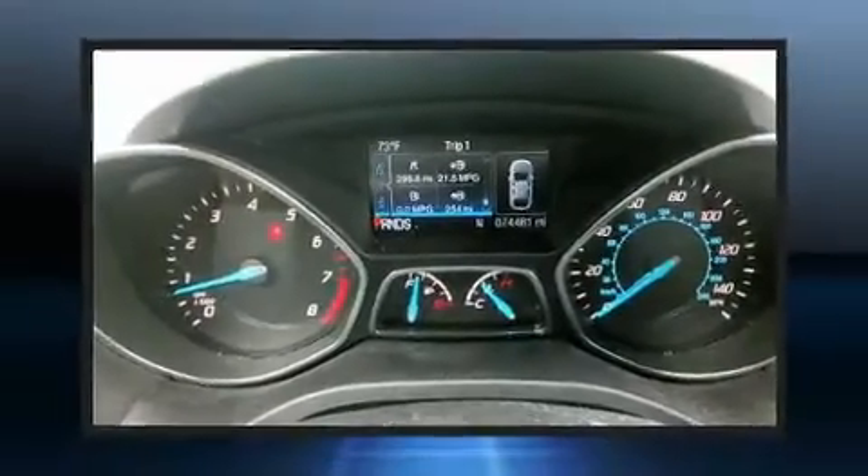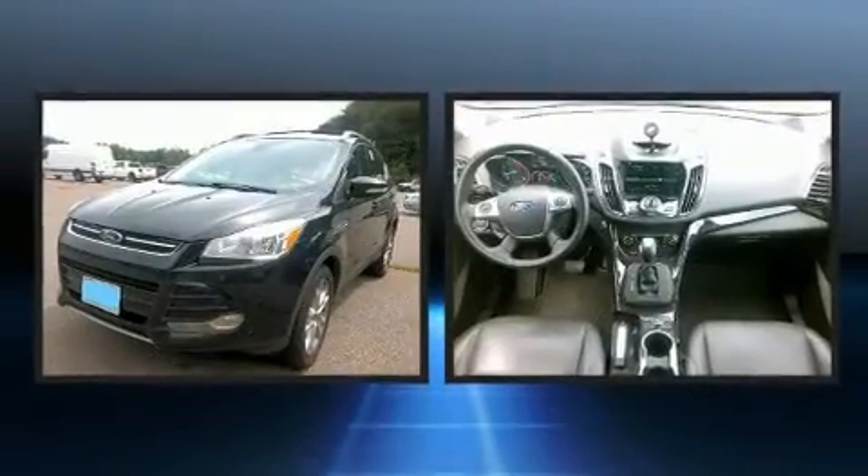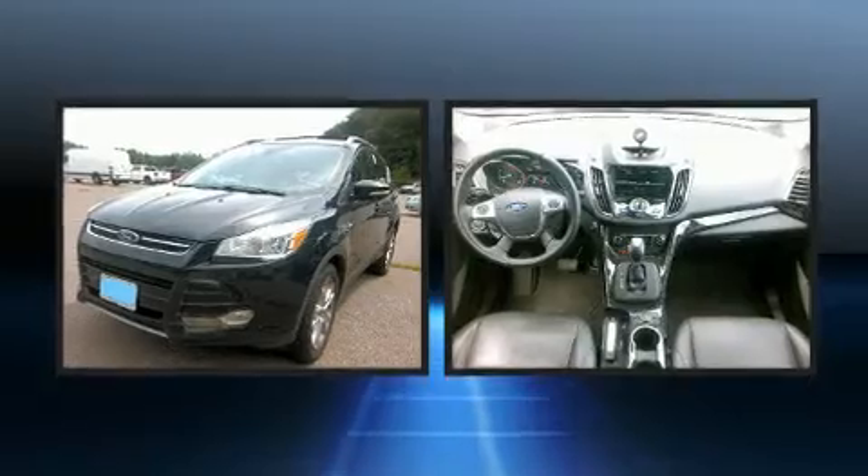Get excited about the 2016 Ford Escape. With fewer than 50,000 miles on the odometer, this four-door sport utility vehicle prioritizes comfort, safety, and convenience.